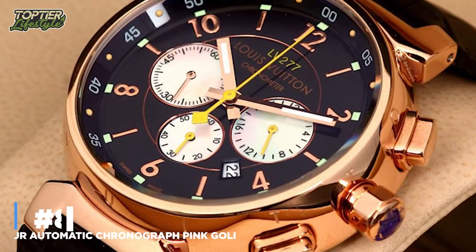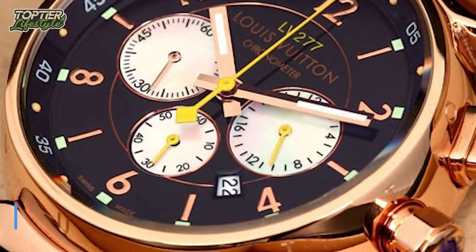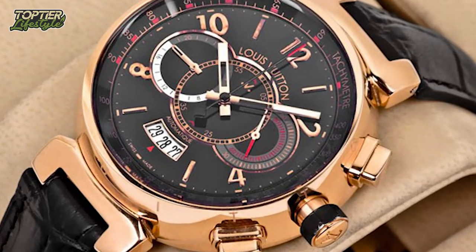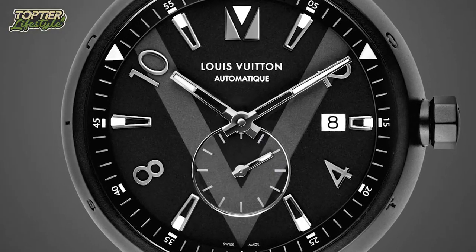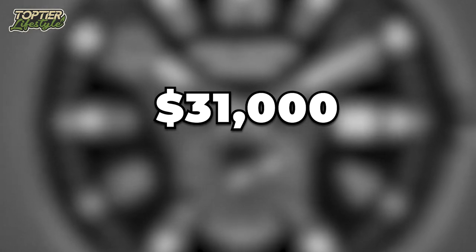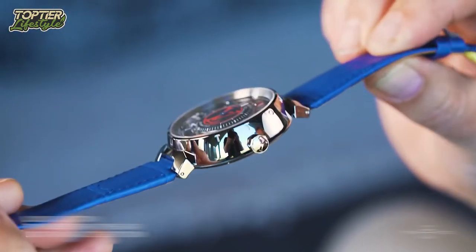Number 8: Tambour Automatic Chronograph Pink Gold Men's Watch. The Louis Vuitton Tambour Voyages Automatic Chronograph Pink Gold Watch is a men's timepiece inspired by antique car dashboards. At a daring price of $31,000, this watch has a tachymeter — just like a car's dashboard — so you can measure your speed in miles per hour or kilometers per hour when driving.